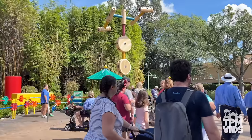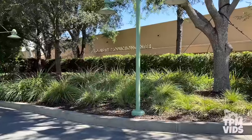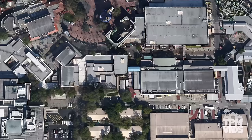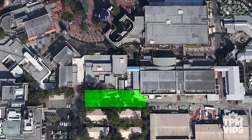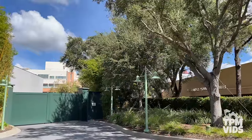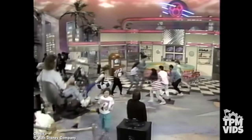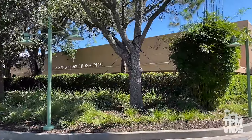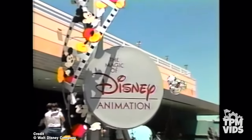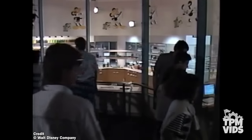Number 5: As you exit Toy Story Land, if you look to your left, you'll see a sign on a building that says Roy O Disney Production Center. Before Toy Story Land was built, this area behind the building was always a backstage cast member area. Back when Disney MGM Studios was a functioning film studio, this building was actually used as production offices for the animation department. Disney had a separate animation department based in Florida and guests were able to tour the animation building.